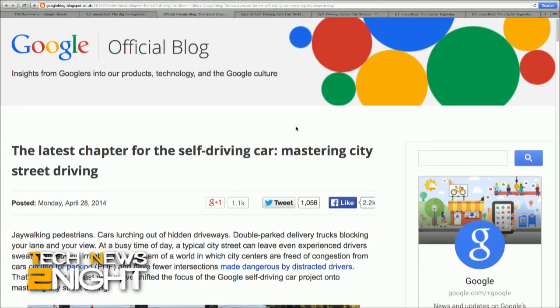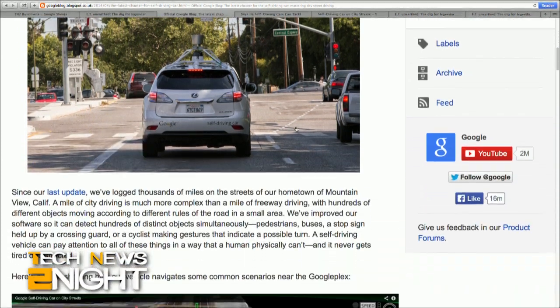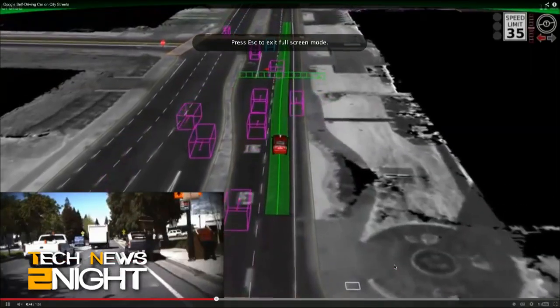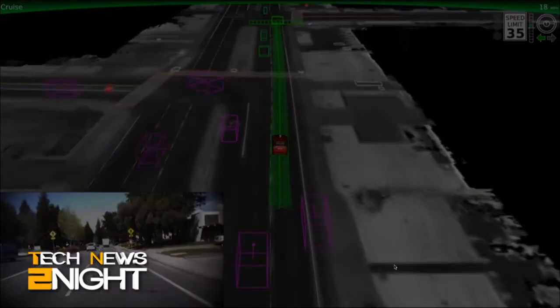Google announced that about a year ago it shifted its focus from highway driving to just regular streets, because that's where people live and where they're spending a lot of time on the road. So now it's been accounting for all the sorts of obstacles we encounter on the road every day — whether it's bicyclists, other drivers, pedestrians — things that seem unpredictable and a little bit scary to us, but that Google actually claims are quite predictable and easy to account for using big data and algorithms.